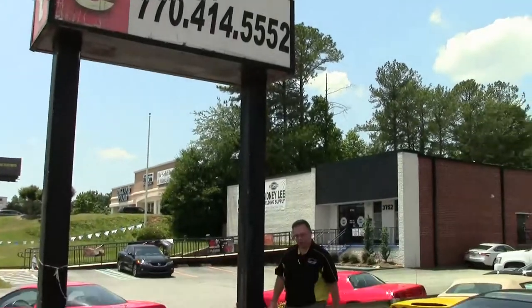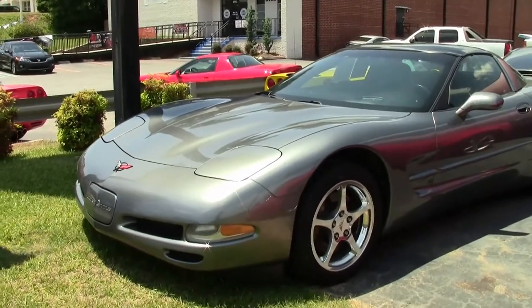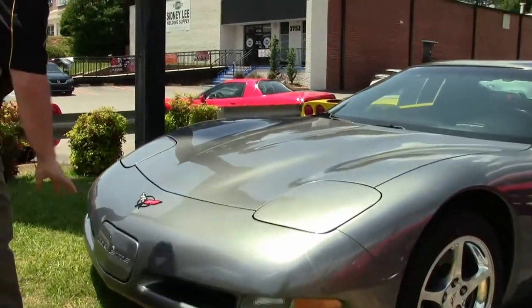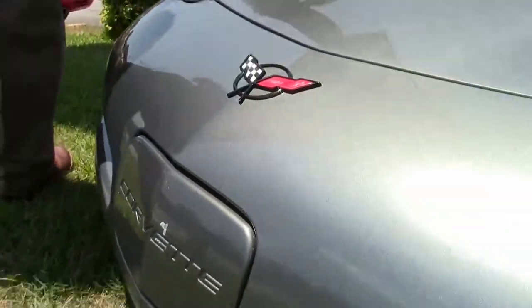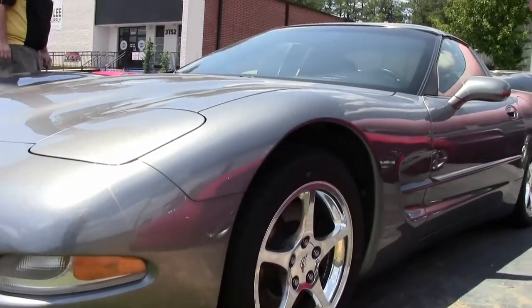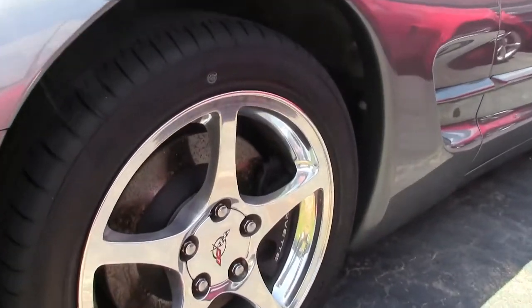A 2004 Spiral Gray Corvette. This beautiful car only has 55,000 miles on it and the paint is in excellent shape. Now the front license emblem does have some blemishes to it, which you can see right there. It is wearing the chrome wheels, which really set this car off nicely with that metallic look to the paint.